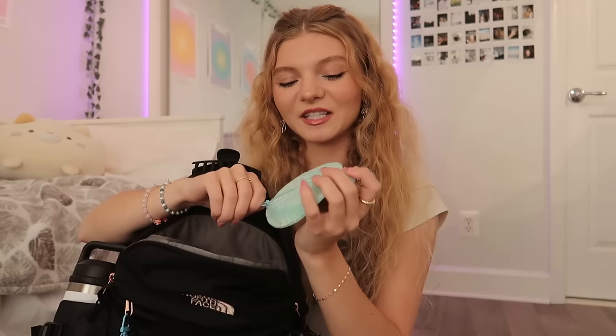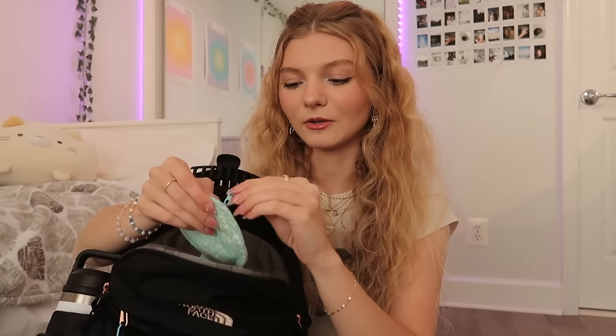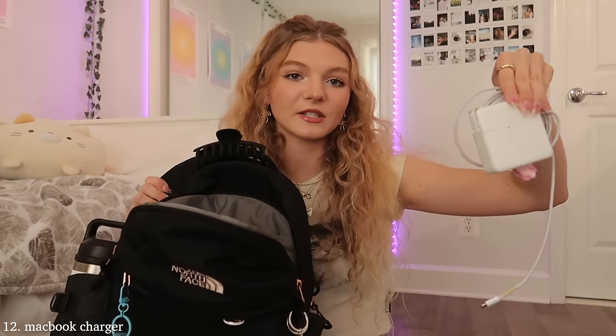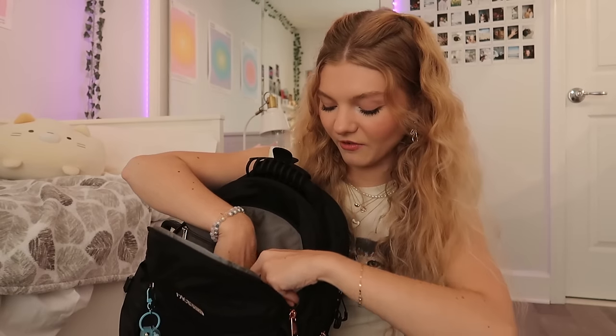Next I have my normal wired earbuds in case my AirPods die — my nana actually sewed this pouch by hand for me and I love how easy it is to carry everywhere. I also have another claw clip. And right here in the main compartment I have my MacBook charger.